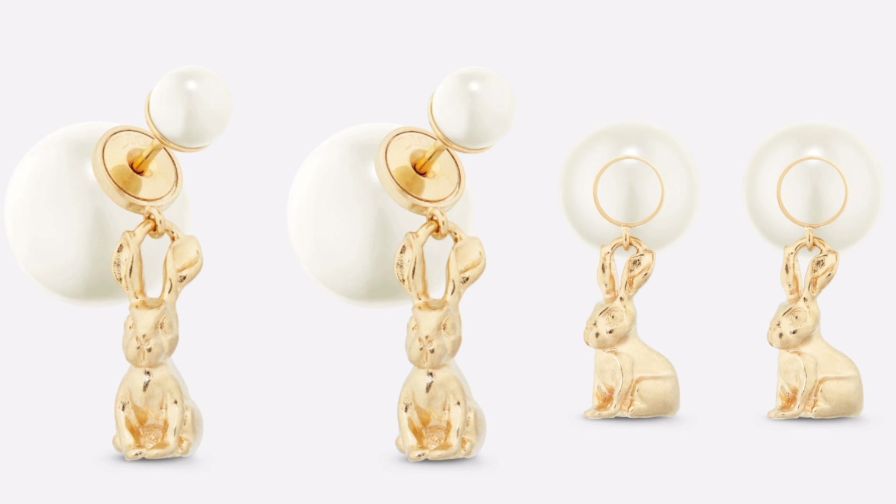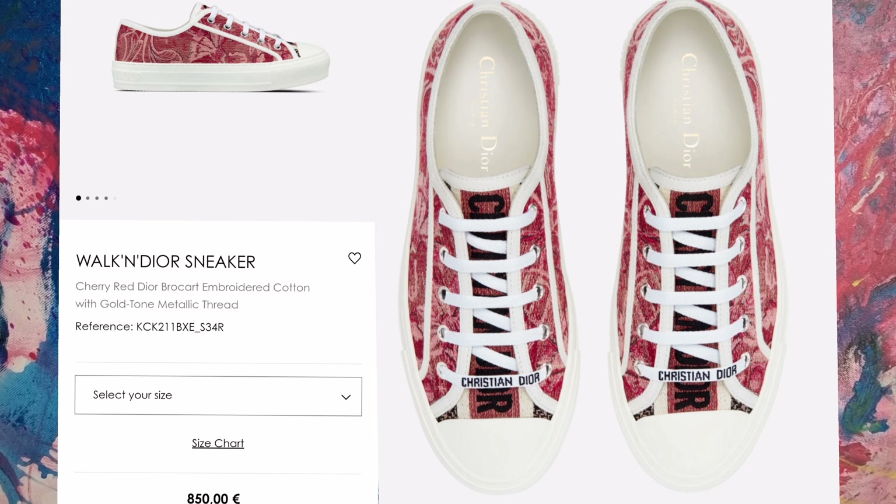Cute dangle earrings — love the bunnies! But these you should try first and buy after, because they can look a little bit odd when on. Ten plus points for the bunnies though.